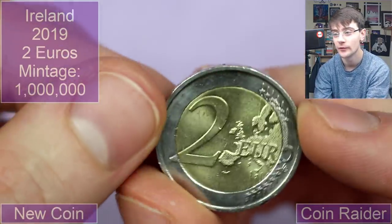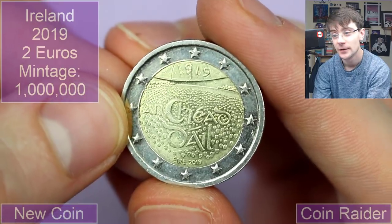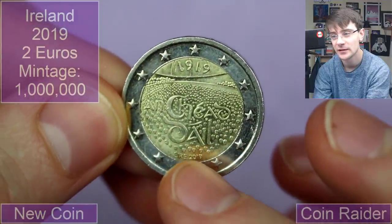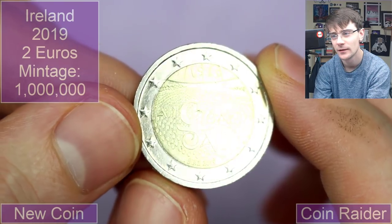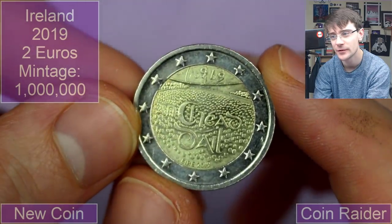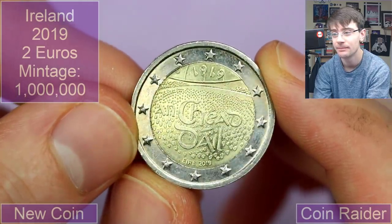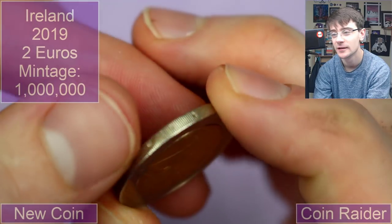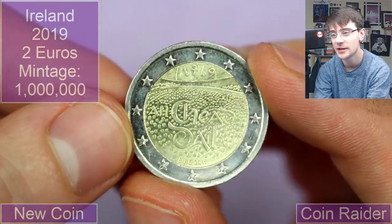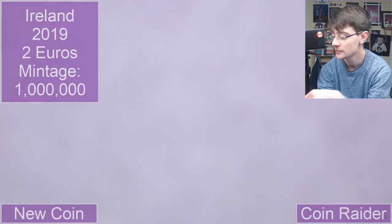We wrap up with another very very shiny two euro coin — it's Irish again. It says 1919 at the top there, so it's going to be 100 years of something. My knowledge of Irish history isn't amazing, I must say. It's beautiful though — it's a lovely commemorative. Lots going on in there. No idea what it is, but they are cool.